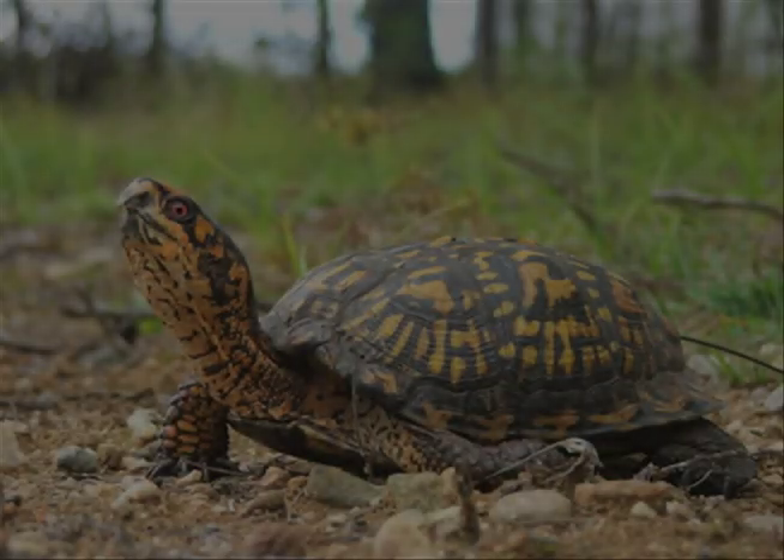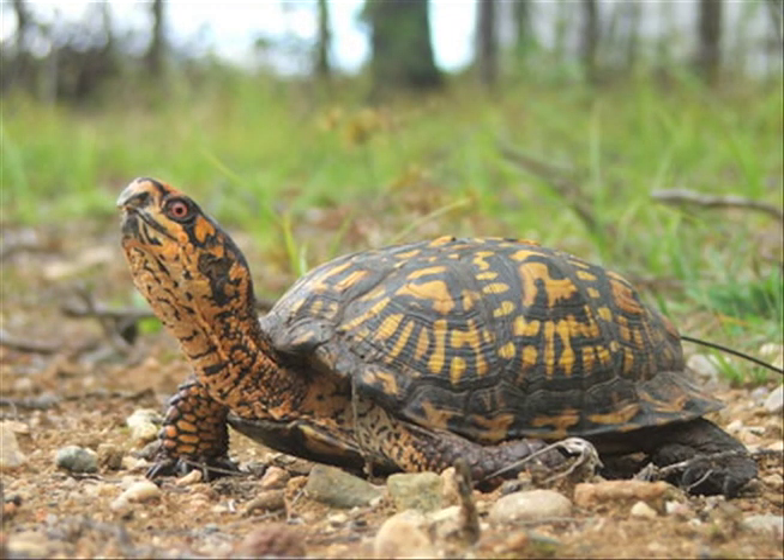The eastern box turtle lives in wet woods and pastures. It can grow up to 8.5 inches long and eats worms and slugs.